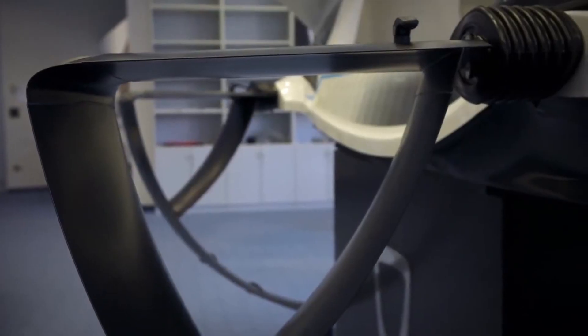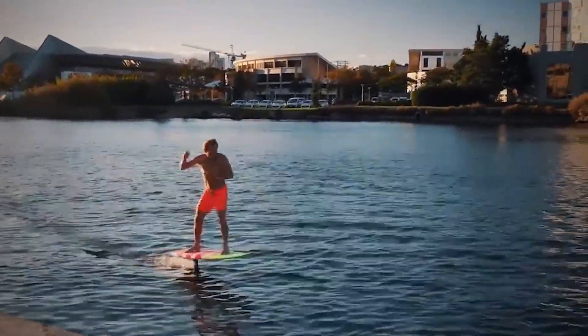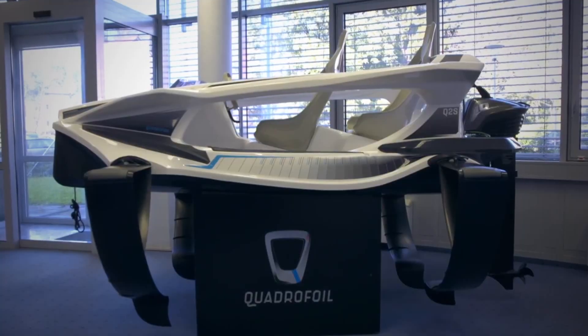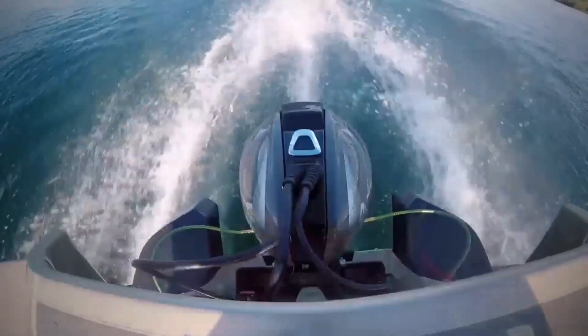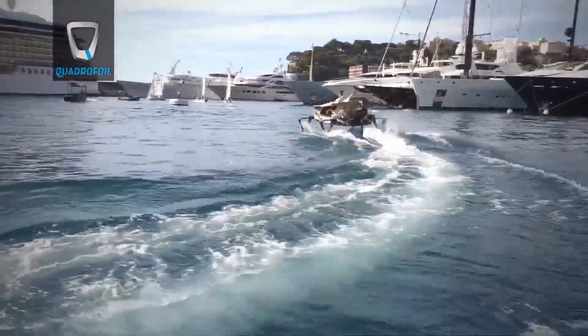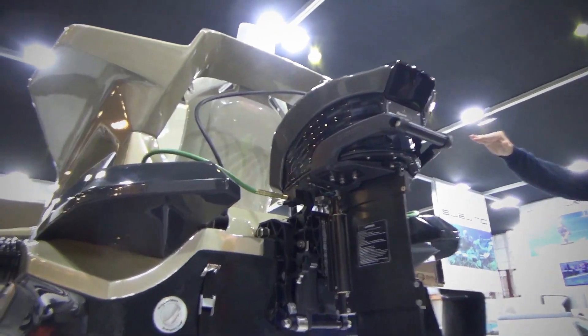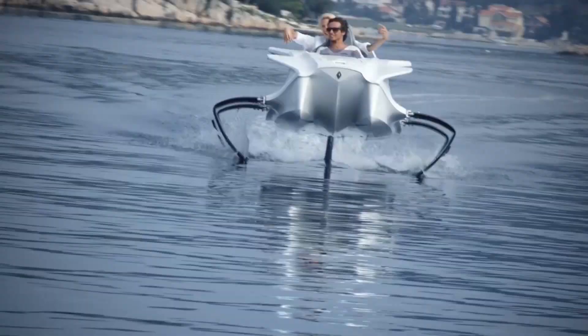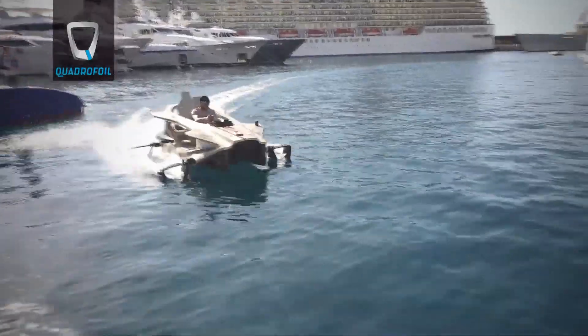Their electric boats build on the revolutionary hydrofoil system currently available for different types of surfboards and electric surfboards. The setup features four hydrofoils that lift the boat out of the water upon takeoff, creating less surface friction and allowing the vessel to cruise effortlessly on currents just beneath the surface of the water. The Quadrifoil technology allows the driver to have full control over all four foils and the electric motor at the same time, enabling you to maintain balance at every turn.